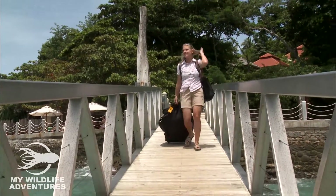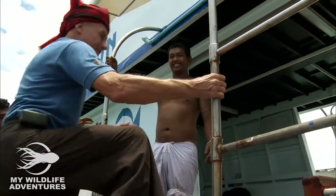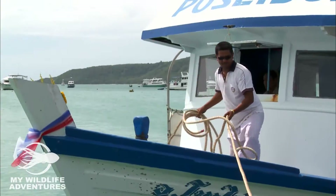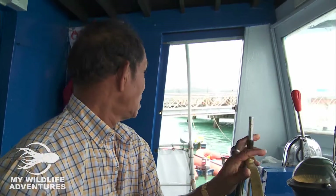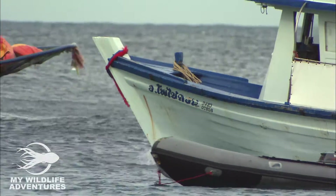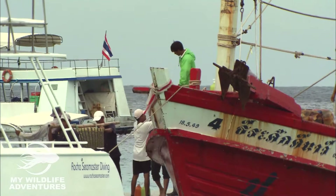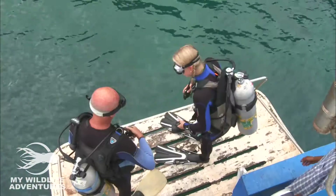To help me with my search, I have come to see my trusted friend and the man who taught me how to dive, Klaus Orlen. Klaus and his crew know these waters like no other, and so we set off on our journey towards the Similan Islands in southern Thailand — a small chain of islands that is strictly protected and has been a marine park since 1982.